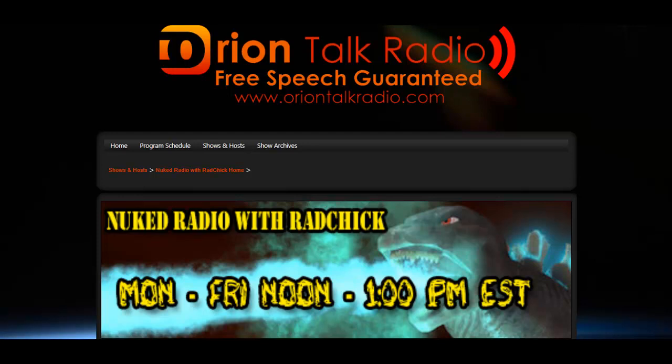Welcome to Nuked Radio. Today is Thursday, April 5th. This is episode 19.